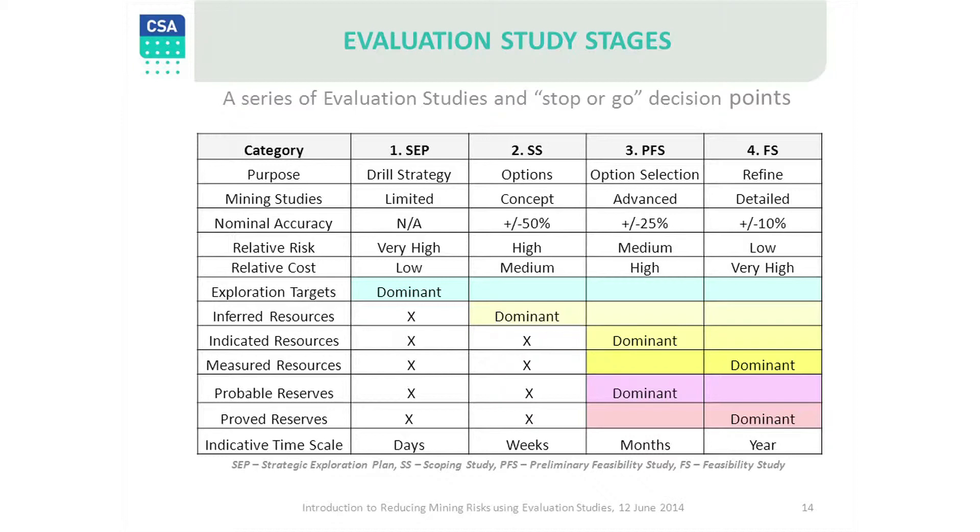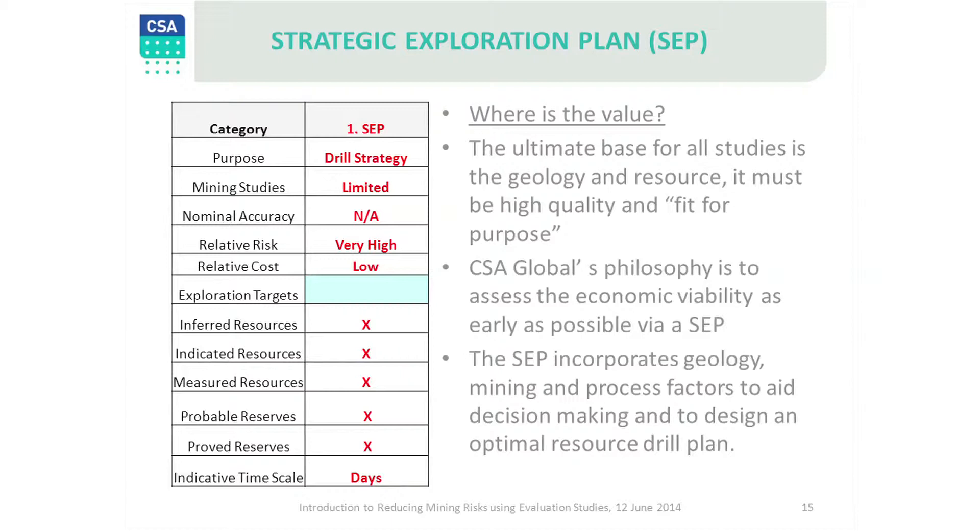We will now look at each of these steps in the evaluation process. Step one is the strategic exploration plan, designed to answer the question: where is the value? These are low cost and high benefit studies, which can be undertaken in less than a week in most cases. The usual team is a geologist, a mining engineer and a process engineer, reviewing exploration data to assess if the project merits further work, and if so, where should the effort be directed to give maximum benefit for the next step, which is a scoping study.